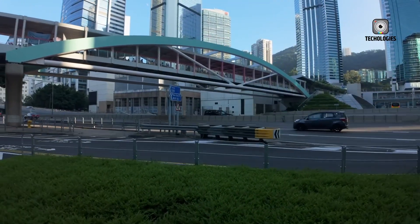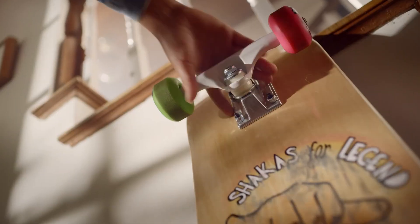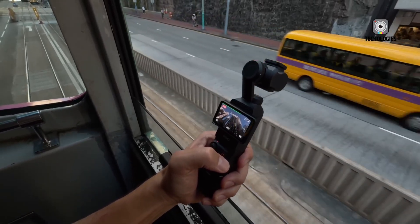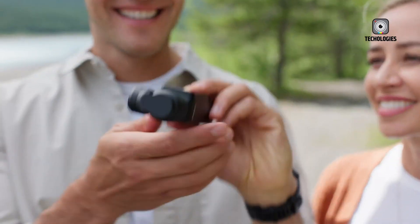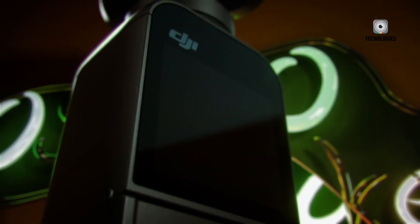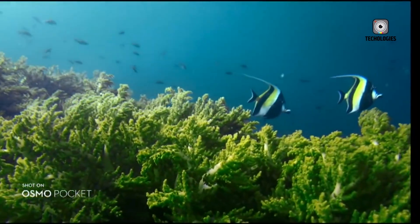The camera world is abuzz as DJI prepares to launch its next-generation handheld marvel, the DJI Osmo Pocket 4, promising to redefine what creators expect from a pocket-sized device. Following the success of the Pocket 3, DJI appears ready to push the boundaries further, offering a combination of powerful imaging capabilities, enhanced stabilization, and a more refined design.